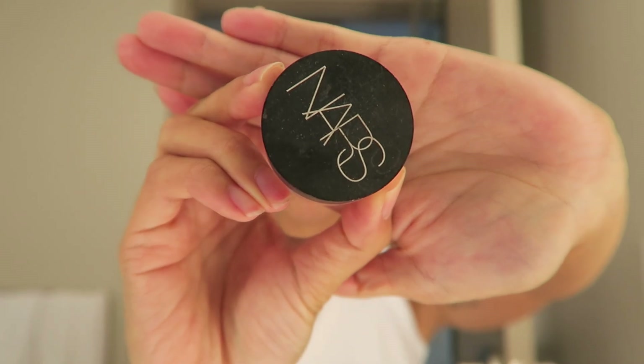That skincare routine has left us with a very dewy palette. I do use a little bit of concealer — this is by NARS, I am a Medium 1.5 Macadamia. Basically any spots that have a little bit of redness or discoloration, I just put a little concealer on and that's it.